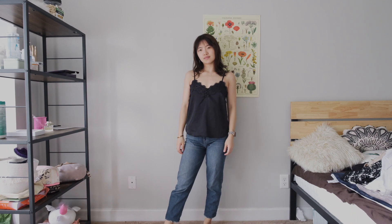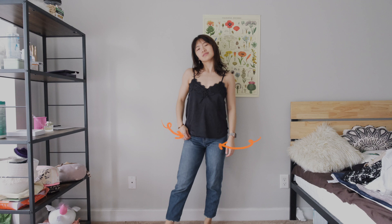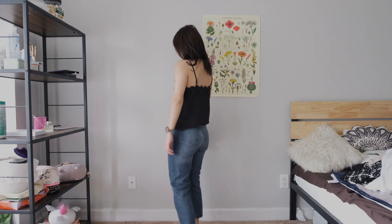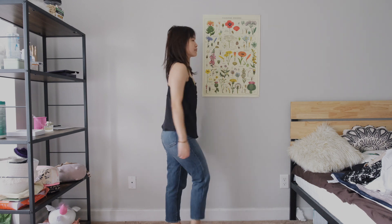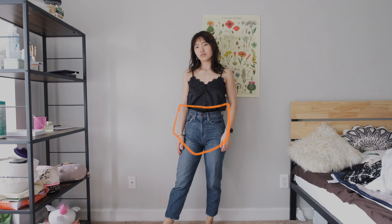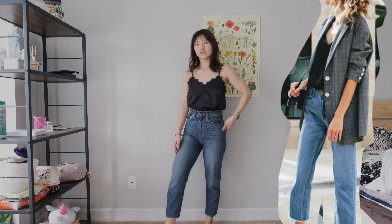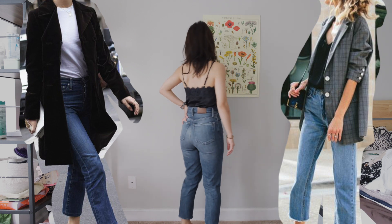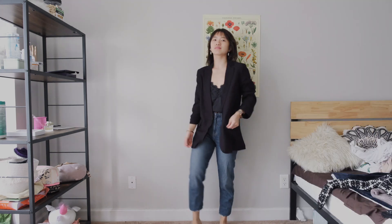Next we have a black cami — it could be a great addition to a French style wardrobe if worn correctly. If I don't tuck it in, it naturally leads the eye to the awkward triangle area formed by the creases of mom jeans, which isn't ideal. But when I tuck it in, my torso appears shorter and I have longer legs — though it seems a little too boring on its own, so let's add a blazer.